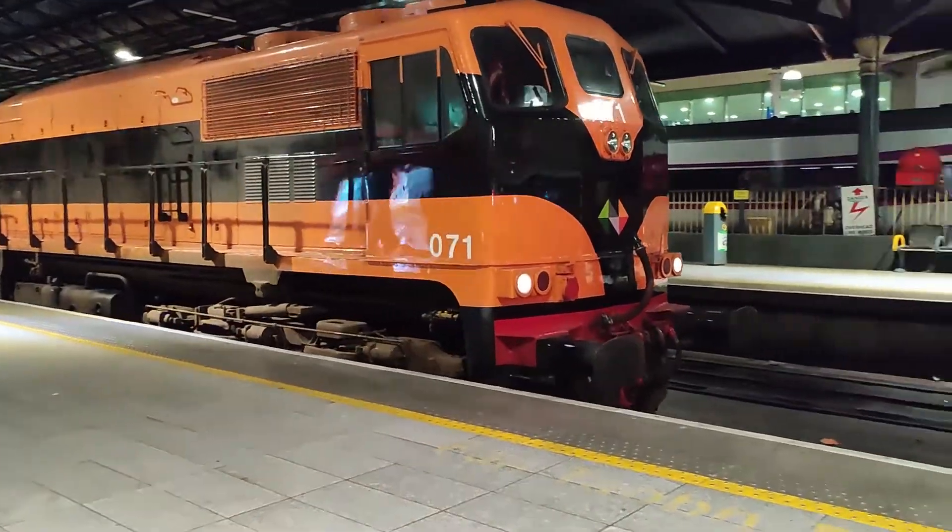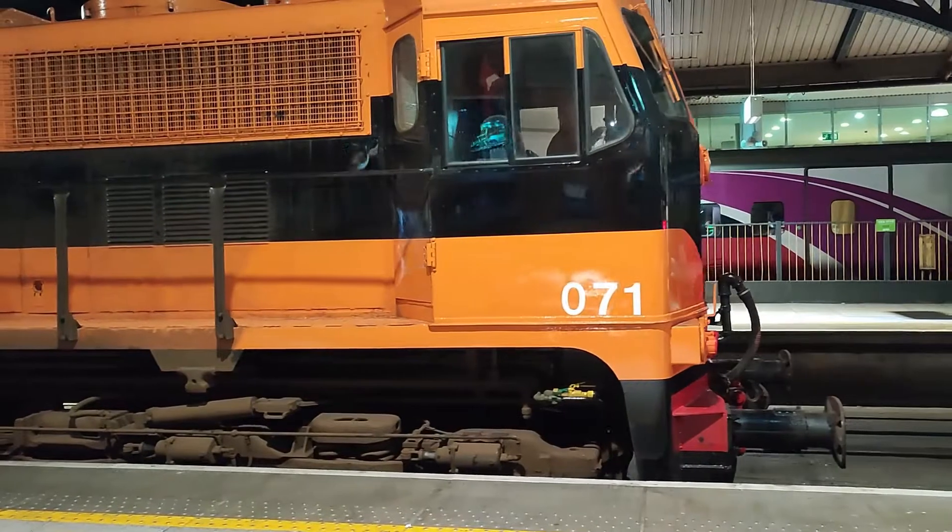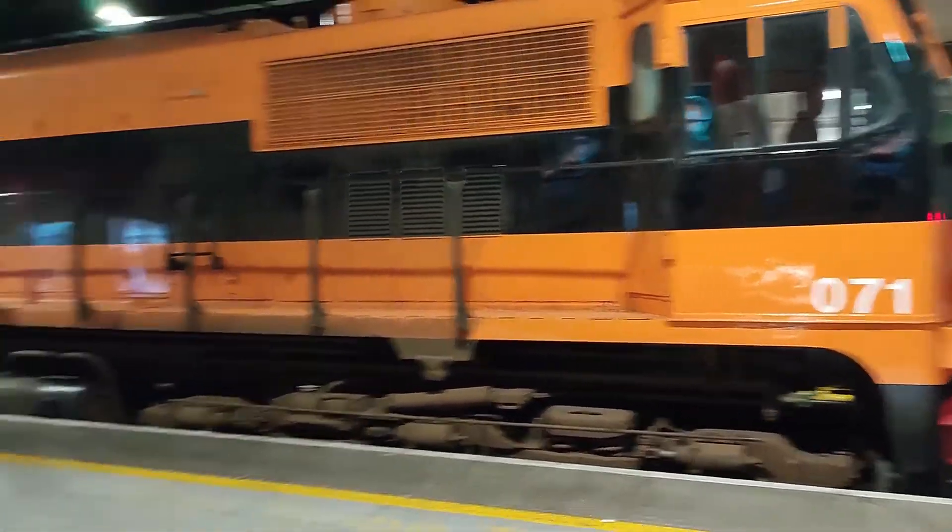We see Irish Rail's 071 class locomotive number 071 pulling to Platform 4 at Connelly Station.